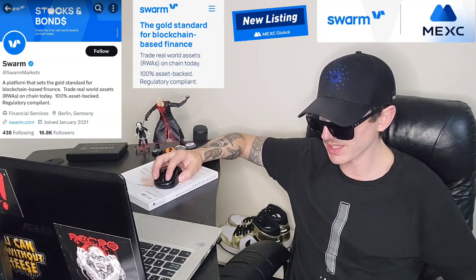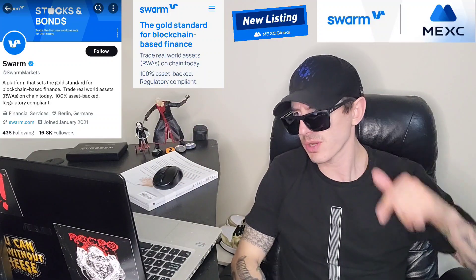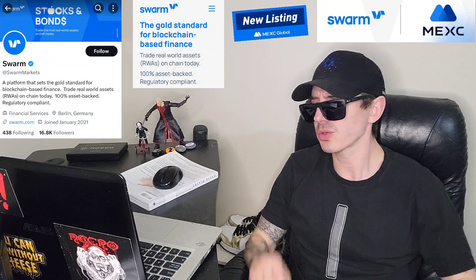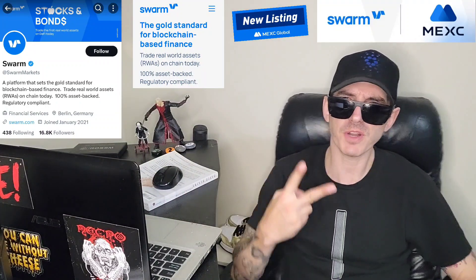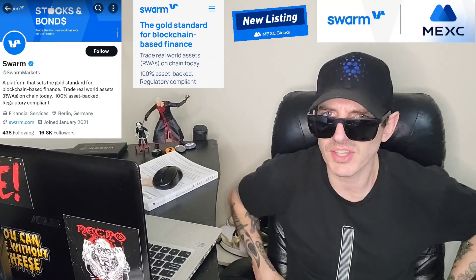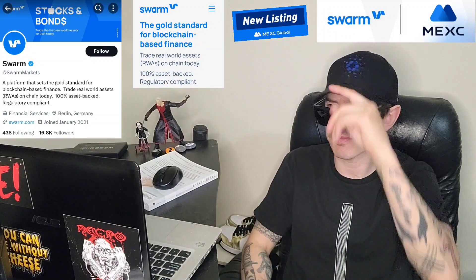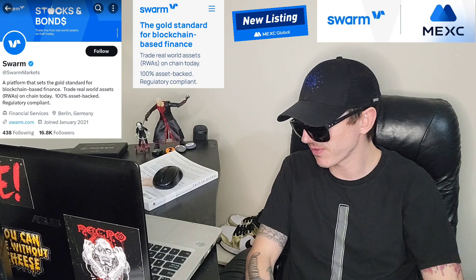Also, there is a ton of referral codes down there in the description box. Have a look at those — best referral codes for the best crypto apps. You can get yourself free money, free rewards, free crypto, things like that, just by using those referral codes and funding your account. It's real simple. Referral codes benefit both of us.